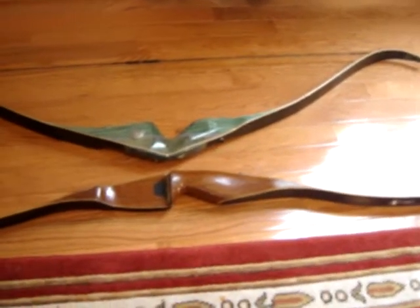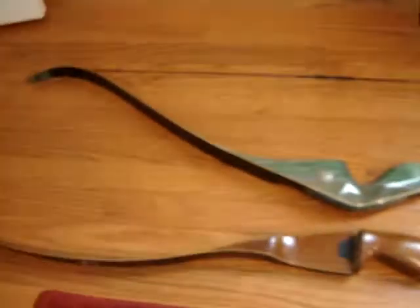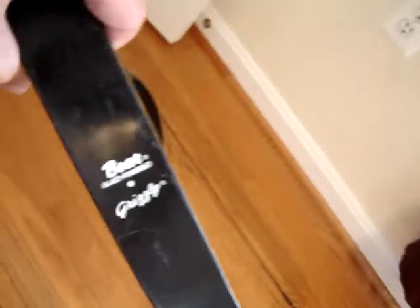I just got back from the flea market. It's Sunday the 13th. Got two recurve bows. Both of them are bare. This one's a Grizzly — 45 pounds, 58 inches.